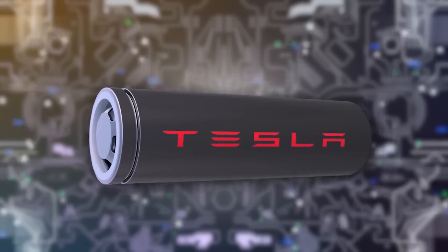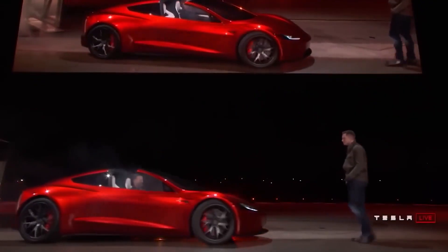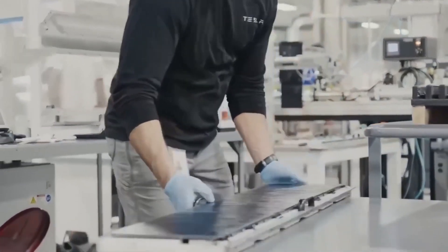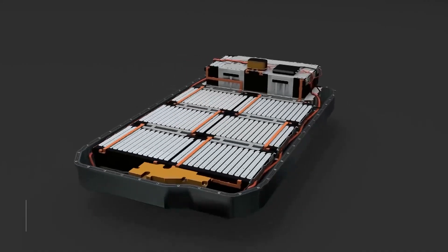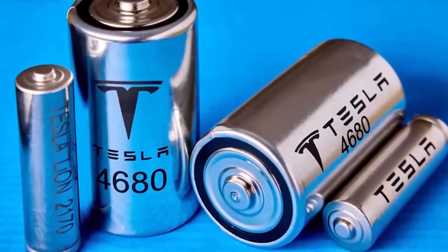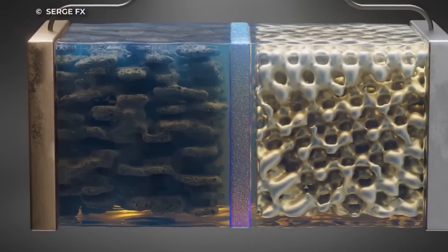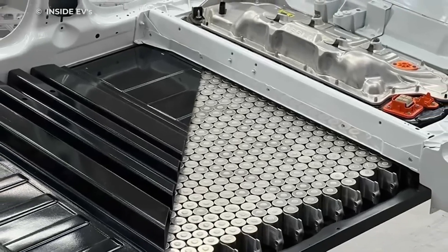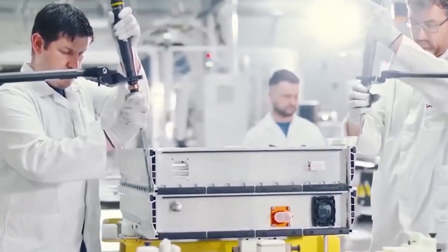Tesla has come a long way in developing their battery technology since their first electric vehicle, the Roadster, hit the roads in 2008. Today, they offer four different types of batteries: the 18650, 2170, the prismatic, and the latest edition, the 4680. While they are all lithium-ion batteries, each type has its unique chemical composition. From the early days of the 18650 to the current innovation of the 4680, Tesla's battery technology has been evolving rapidly, powering the shift towards sustainable energy sources.